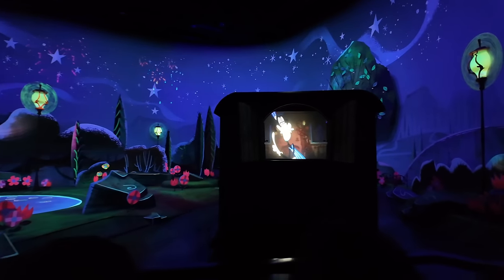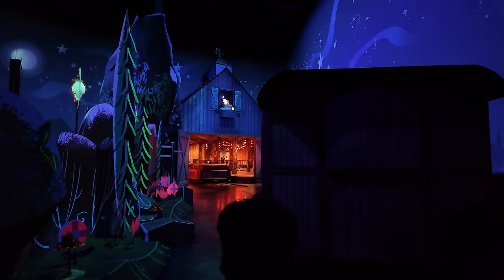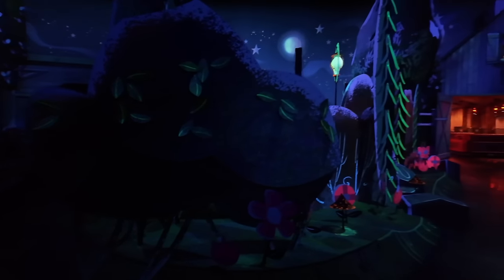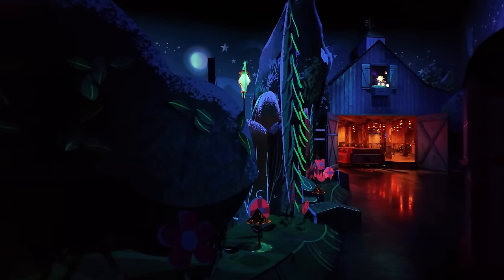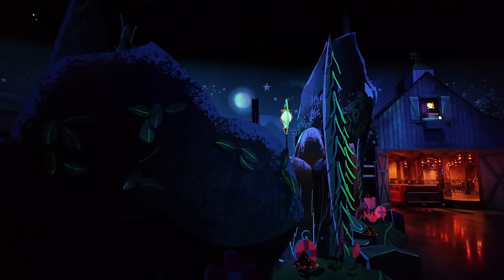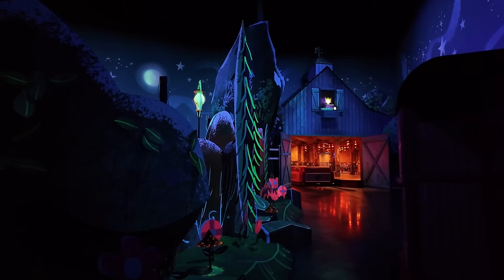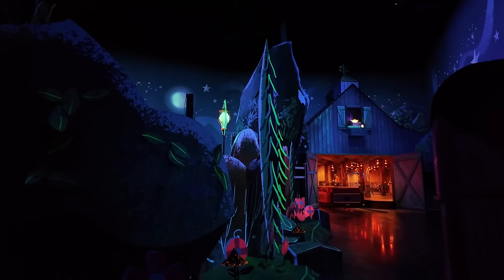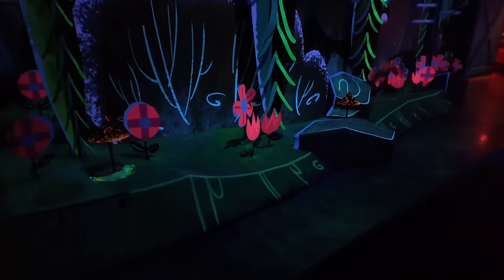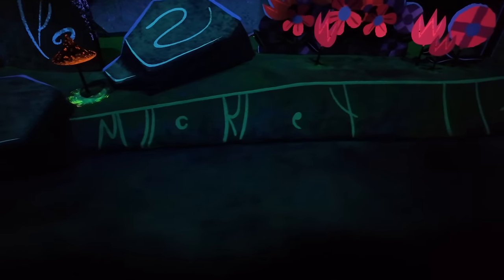That concludes my guided tour — I hope you had a relaxing ride around the park. Thanks for sticking with me. I got stuck in this room because we're experiencing a temporary delay. M-O-U-S-E. See you when our Runaway Railway runs away again real soon. While we're stuck here, this is my favorite hidden Mickey — because it spells out Mickey: M-I-C-K-E-Y. Isn't that fancy?